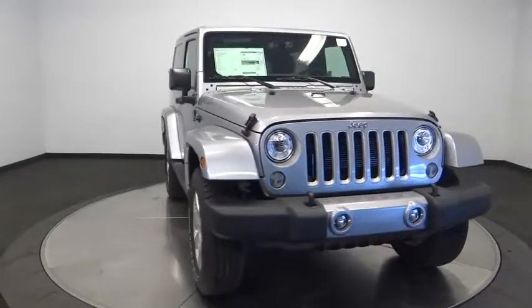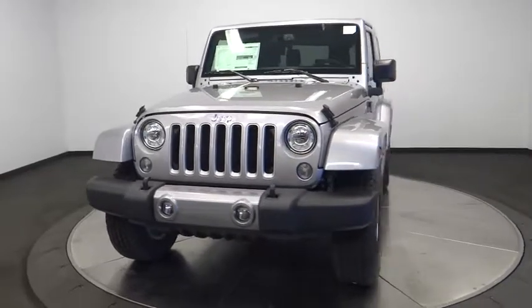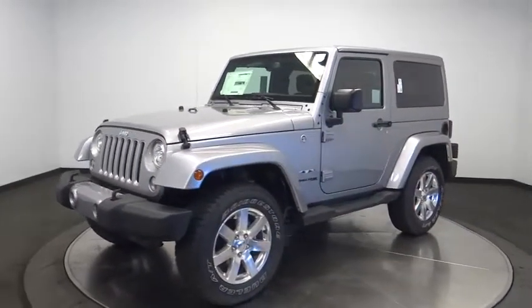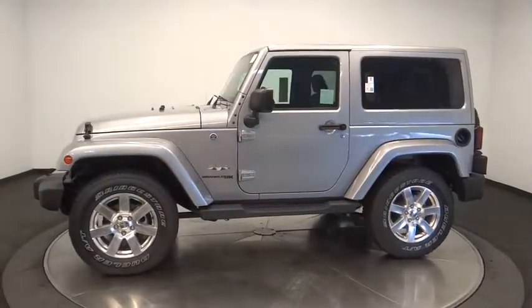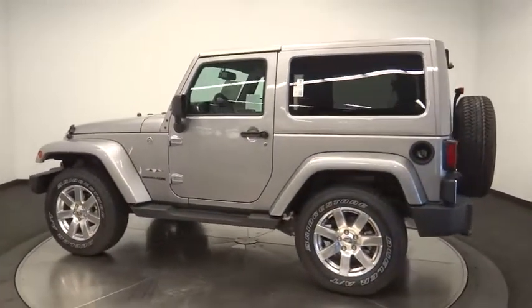2018 Jeep Wrangler JK. The Wrangler JK is built with adventure in mind. Its rugged style is paired perfectly with power and performance. Not to be outdone, the interior comes equipped with plenty of technology, storage, and sound system capabilities. Here are some of this vehicle's great options.